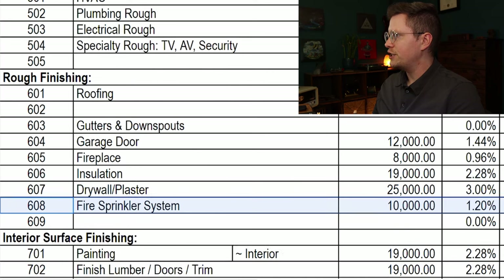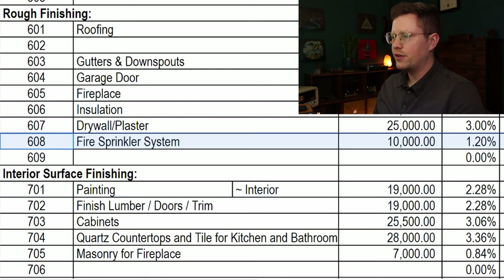Moving on to the interior finishing: painting of the entire interior is $19,000. There's a lot of finished lumber on the interior, including knotty alder doors and trim throughout the entire house, as well as a few decorative beams in the main living area and some wood accent walls, totaling $19,000. All of the cabinetry in the house — including the kitchen, kitchen pantry, and three bathroom vanities — is going to be solid alder. At $25,500 for custom wood cabinetry, I thought that sounded like a pretty good deal.